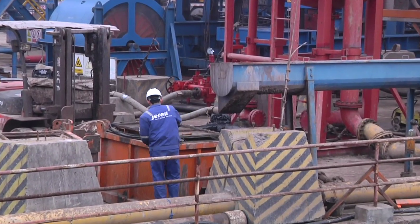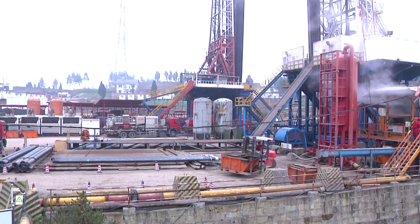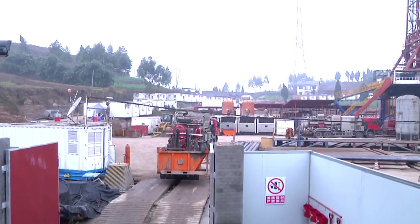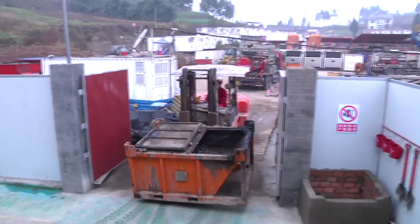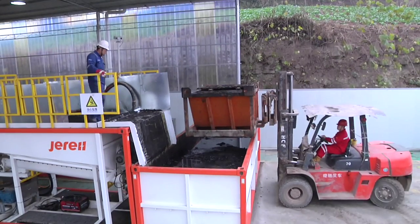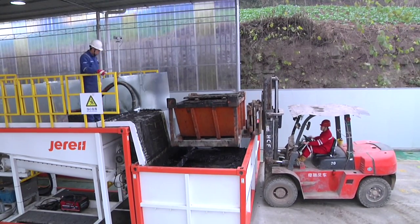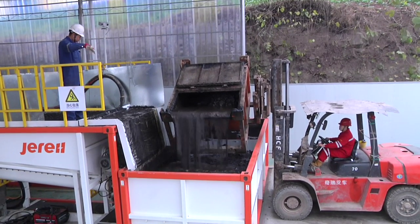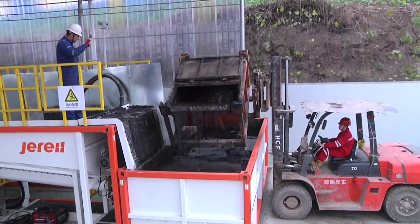Gero provides spent OBM and drill cuttings treatment while active drilling services in Sichuan for a major shale gas development project, ensuring full OBM resource utilization. Waste OBM is screened by the rig shale shaker and transferred directly to the buffer tank for the indirect thermal separation and adsorption unit.